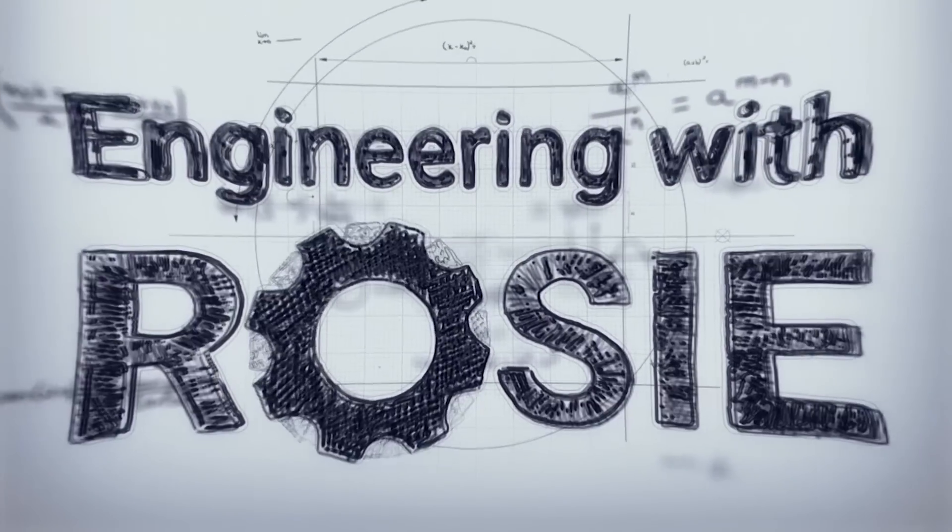While I happen to be in Perth for work, Glen offered to spend his Sunday arvo showing me around his roof and explaining the system to me. I'm Rosie Bunce, welcome to Engineering with Rosie.